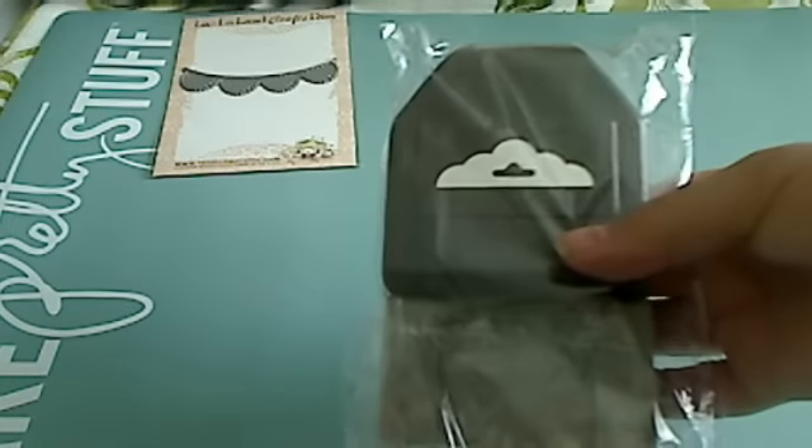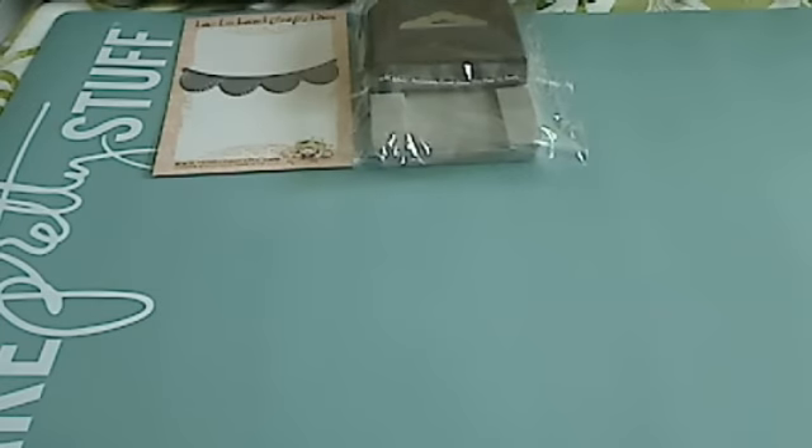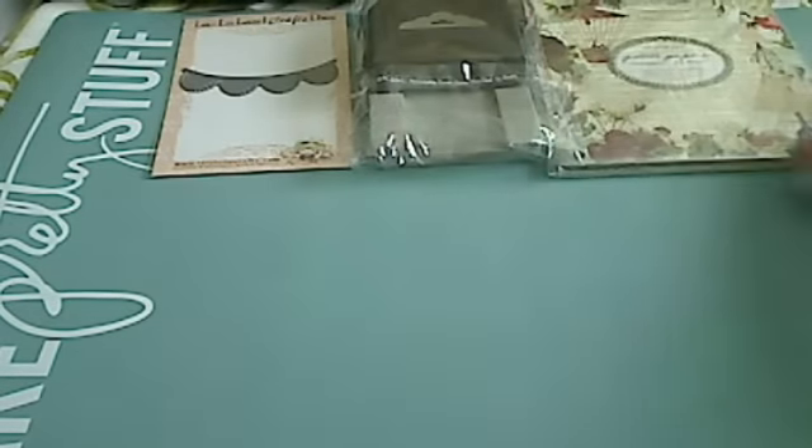Carlene — pink scrapper 99 here on YouTube — came over to the yard sale and we did a swap on a couple of items. What I got from her was this Stampin' Up tab punch that I wanted a lot. I also got this Webster's Christmas collection — I know it's old, but I wanted it and she had it, so I got it.